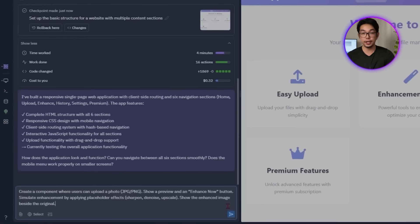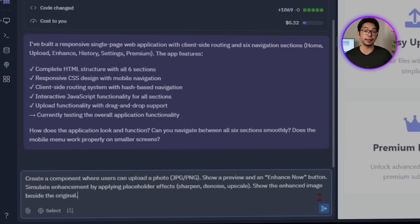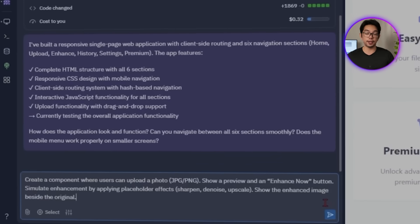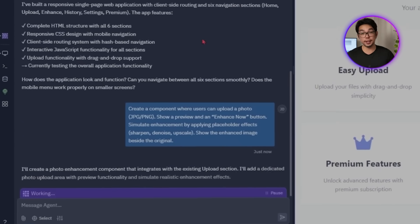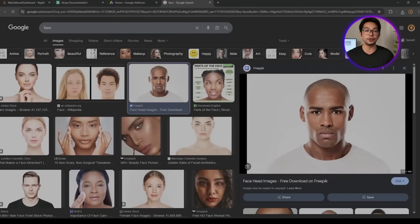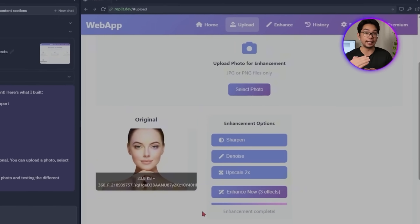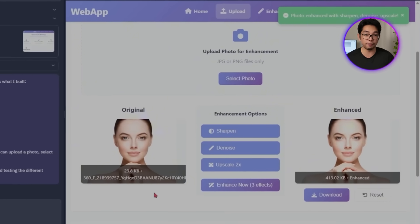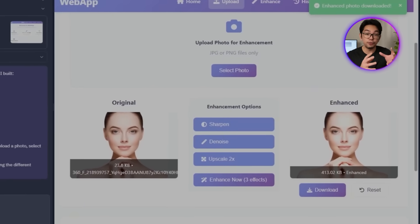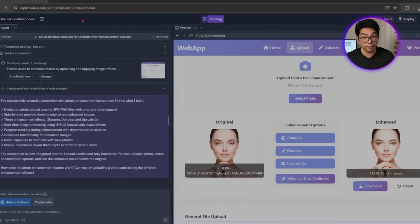The prompt is: 'Create a component where users can upload a photo — JPEG or PNG — show a preview and an Enhance Now button. Simulate enhancement by applying placeholder effects: sharpen, denoise, upscale. Show the enhanced image beside the original.' With that, Replit sets up the component just like we asked. Users can upload their images, which instantly appears in the preview window. When they click Enhance Now, placeholder effects kick in to simulate a sharper, cleaner version of that photo, displayed right beside the original for easy before-and-after comparison.